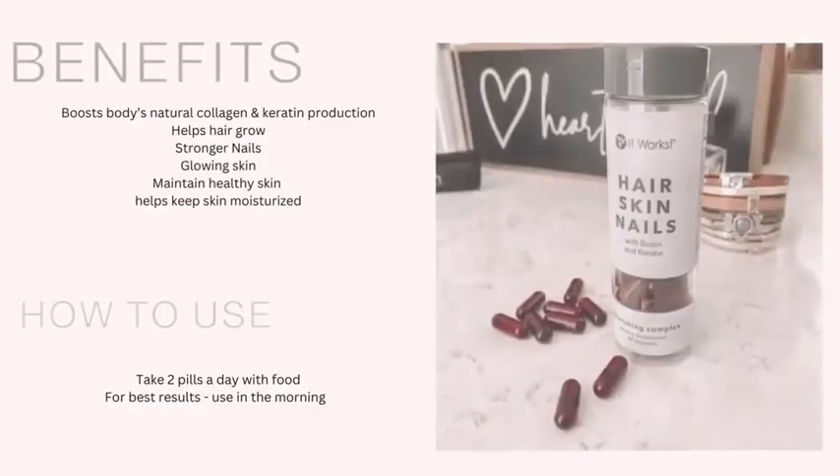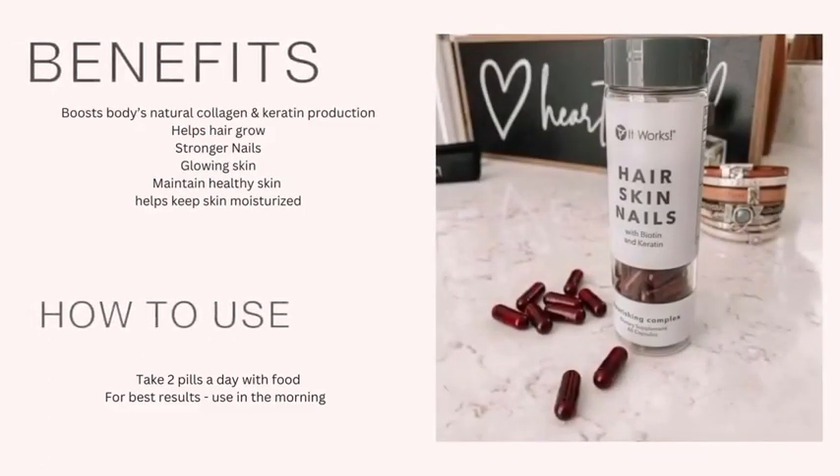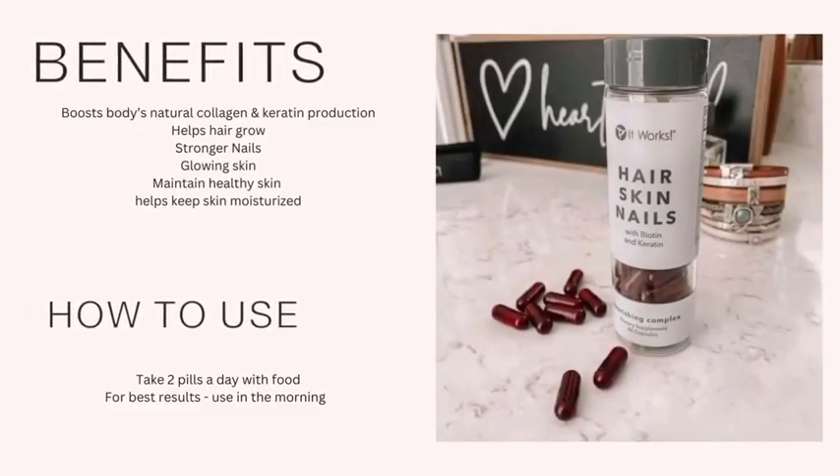Some of the most important ingredients in Hair Skin Nails include biotin, keratin, and vitamin A. The biotin, keratin, minerals, and plant-based nutrients blend together to help support healthy hair and skin, while selenium, zinc, and manganese protect natural skin renewal and collagen production.